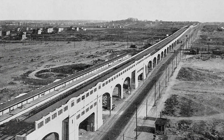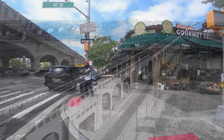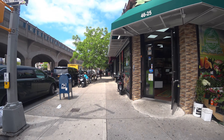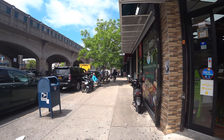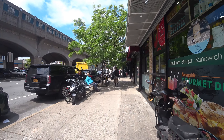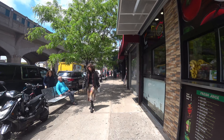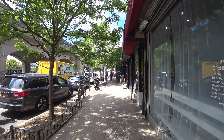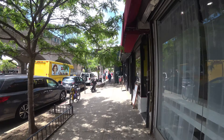The section of the Viaduct we focus on today marks the early stages of the Seven Train subway extension, a project that would expand the line to Main Street in Flushing over the next decade. Today, the Seven Train remains the only subway line in Northern Queens running east to west, making it a vital transportation corridor for commuters.